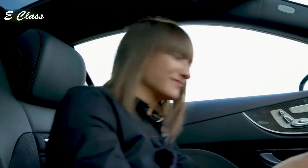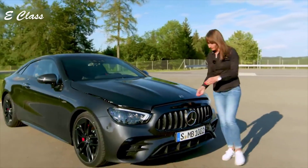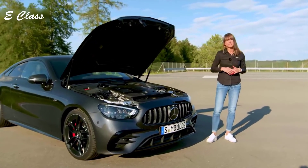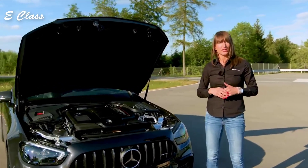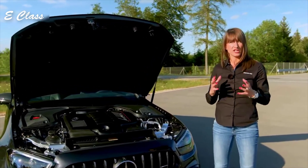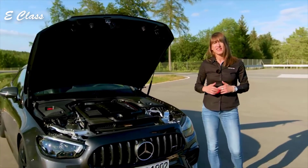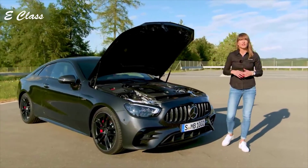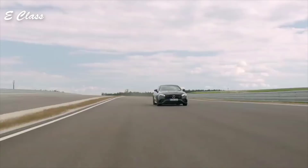When we talk about technical features, we should also take a look underneath the hood. We have an inline six-cylinder with 435 horsepower and temporarily 22 horsepower EQ boost. Supported by the integrated starter generator, our electric auxiliary compressor builds up high boost pressure and increases torque until the exhaust gas turbocharger kicks in. This not only increases performance and driving behavior, but also reduces fuel consumption and emissions. Together with our AMG Speedshift TCT 9G transmission and all-wheel drive system 4MATIC Plus, a dynamic drive is guaranteed.